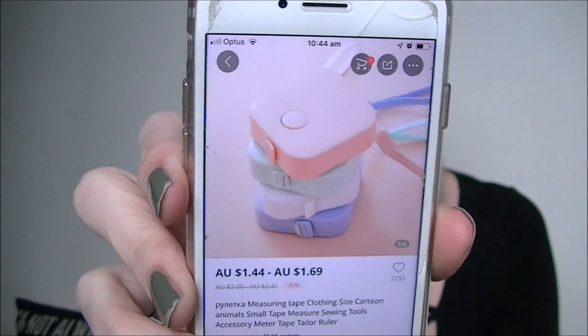Oh my gosh, I didn't realize it was fuzzy! This is a little measuring tape — you press its little face and it retracts. It's a clothing size cartoon animals small tape measure, sewing tools accessory, meter tape tailor ruler. It was about $1.44. The photos on the listing look completely different to what arrived, but this one is so much cuter!